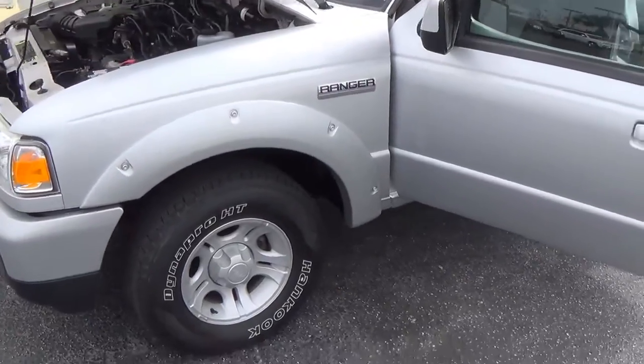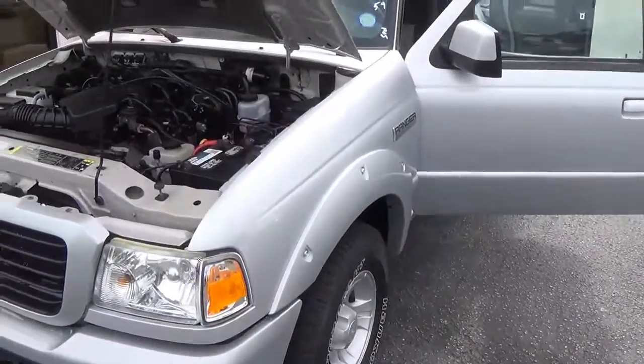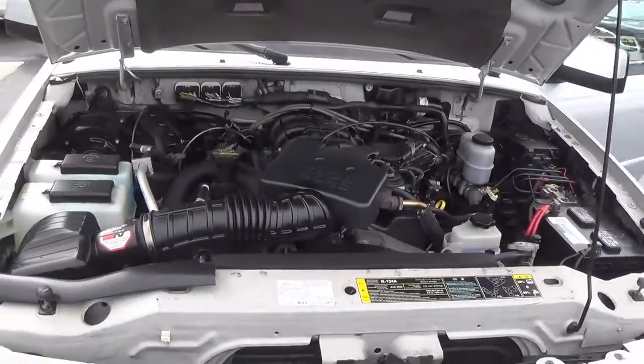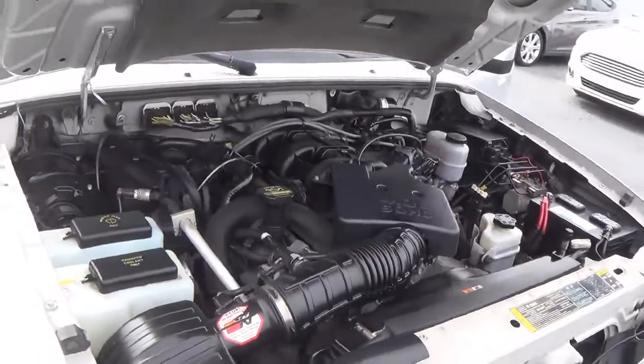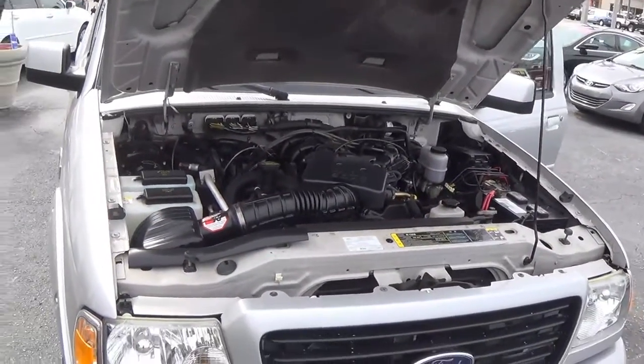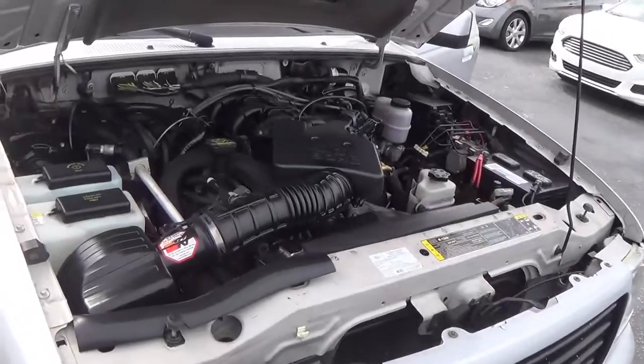On this Ford Ranger, you're going to get these 16 inch 5-spoke wheels. This is the V6 4.0 liter. This one does have a K&N air filter, so your horsepower and torque might be a couple numbers off, but it's around 207 horsepower with 238 pounds of torque.